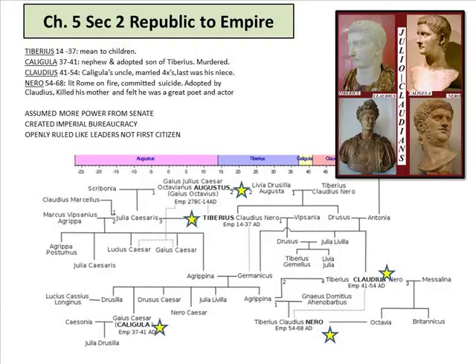Next came Tiberius, Caligula, Claudius, and Nero — crazy, mean people. Some think it's from interbreeding among the upper classes that they had all these mental issues. They assumed more power from the Senate, created an imperial bureaucracy, and openly ruled like leaders rather than first citizens. If you look up what these people did, they became quite mentally disturbed in the people they would kill and the ways they would do it.